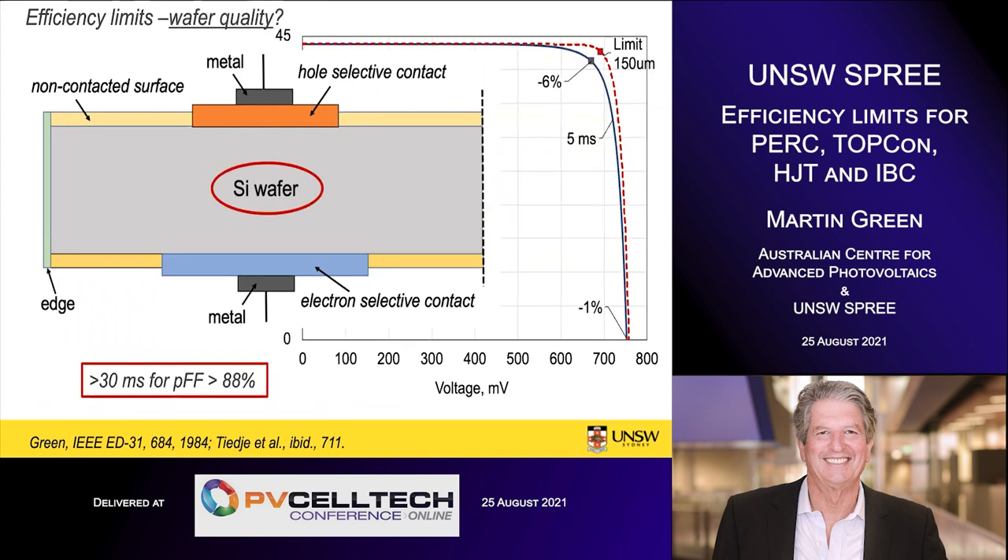How good does everything need to be to approach these limits? Looking at the wafer, we have intrinsic Auger and radiative recombination, but how much extra recombination from defects can we tolerate? The graph shows that adding 5 milliseconds of defect recombination knocks the IV curve about quite severely — surprisingly with little change in current or voltage, but a significant hit to the fill factor. You need about 30 milliseconds in the wafers to get a fill factor over 88%, compared to 89.1% for the limiting efficiency.